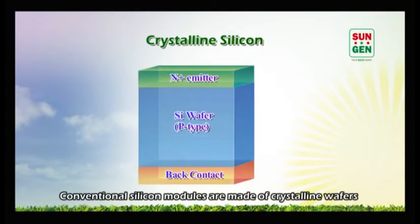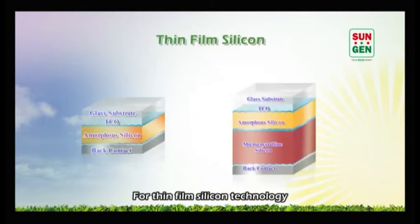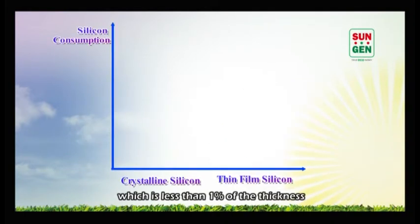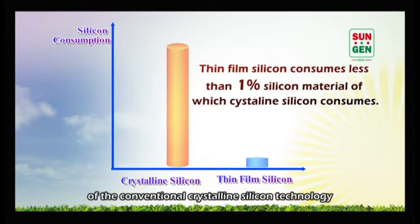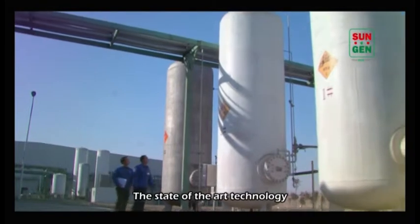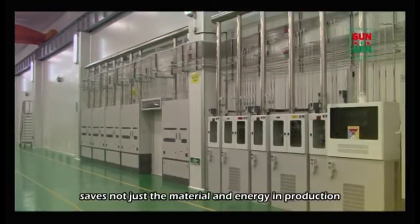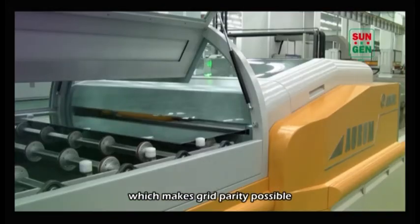Conventional silicon modules are made of crystalline wafers which are about 180 micrometers thick. For thin film silicon technology, the film thickness varies from 250 nanometers to 1.5 micrometers, which is less than 1% of the thickness of conventional crystalline silicon technology. This state-of-the-art technology saves not just the material and energy in production, but also gives lower production cost which makes grid parity possible.